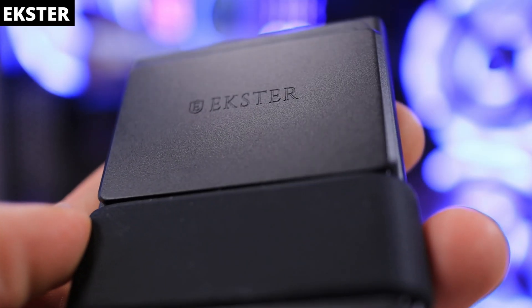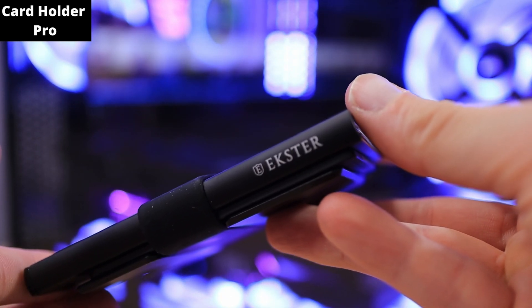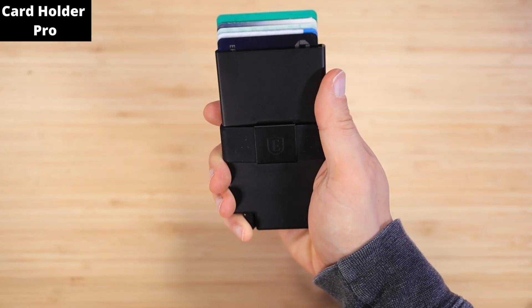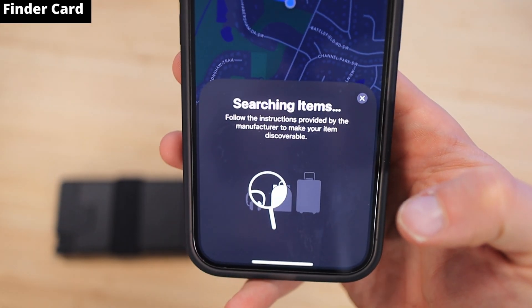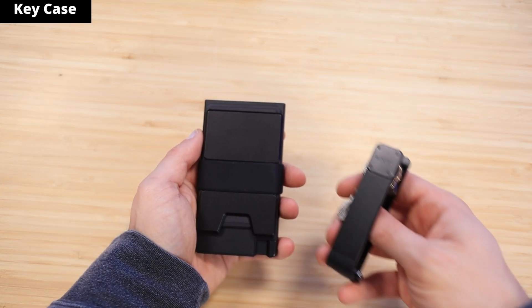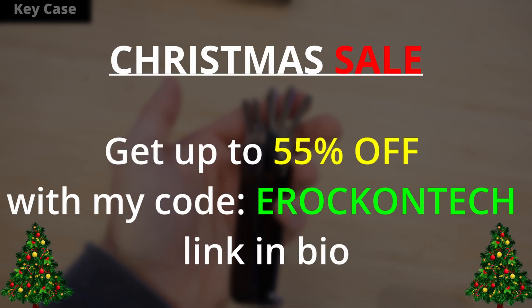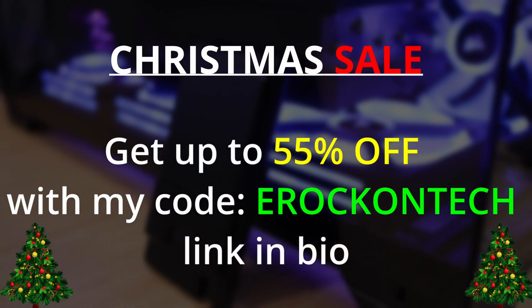But first, a quick word from today's video sponsor. Sponsored by Exter. Introducing Exter's brand new Card Holder Pro. Made 100% from recycled aluminum with built-in RFID protection and a lifetime warranty, this is truly the future of wallets. It can hold up to 14 cards in total, with up to seven in the card holder. The metal ejector trigger allows for fast and easy access to all of your cards. Exter also has an add-on ecosystem, including their all new Finder card, which works directly with Apple's built-in Find My app on your iPhone so you never lose your wallet. Exter also offers a key case with one-handed access, holding up to eight keys. Exter is currently running their Christmas sale — 50% off, but with my code erock on tech, you can get up to 55% off. Link is down below in the video description.